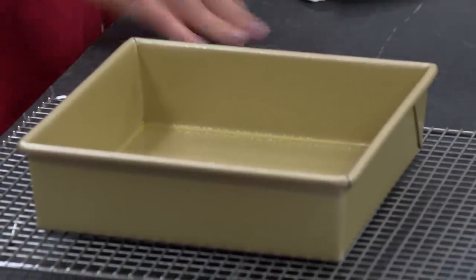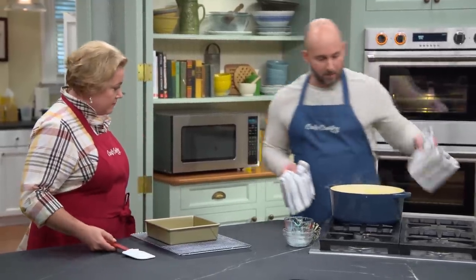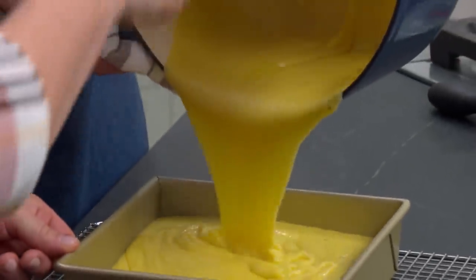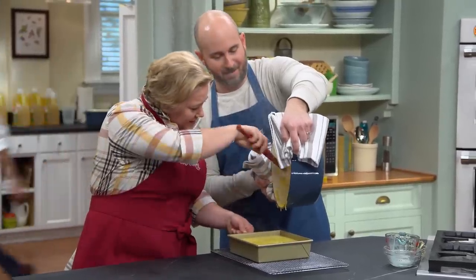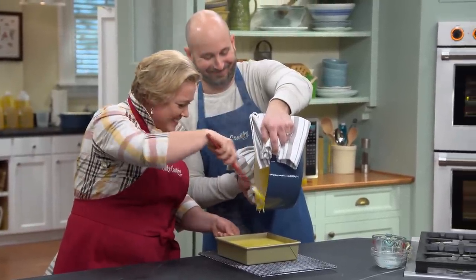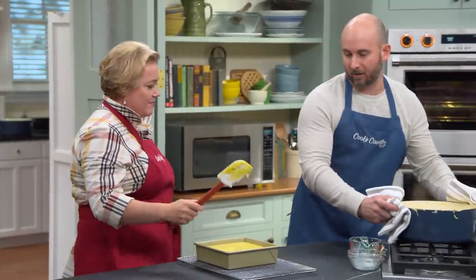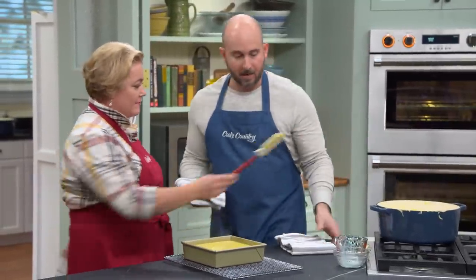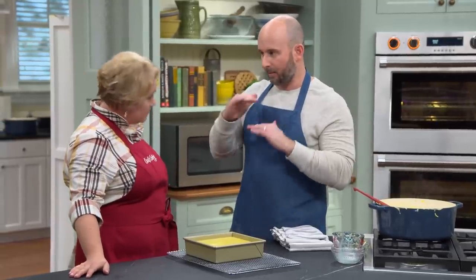We're ready to drop the polenta into an eight-inch square baking pan that we've greased lightly. No polenta left behind, no lumps. We'll let this chill on the counter for about two hours to come to room temperature, then drop it in the refrigerator for about three hours to chill fully, because we want it to set up like a nice, thick brick.